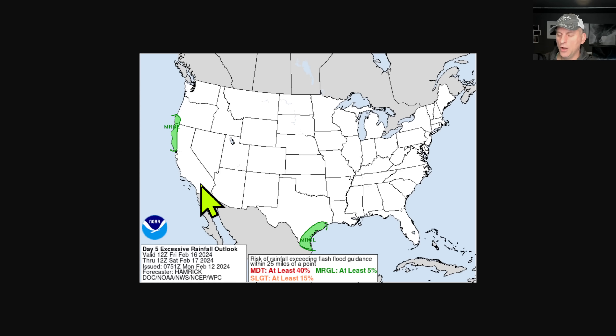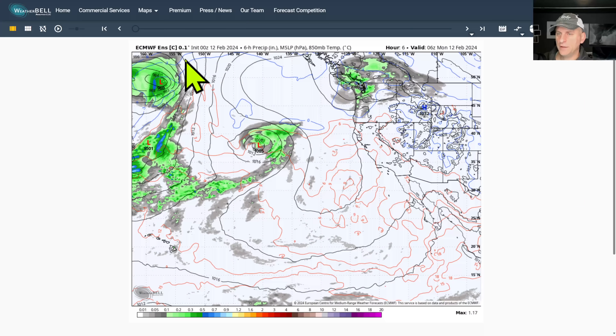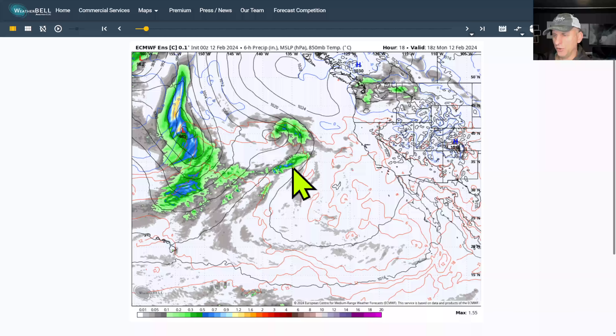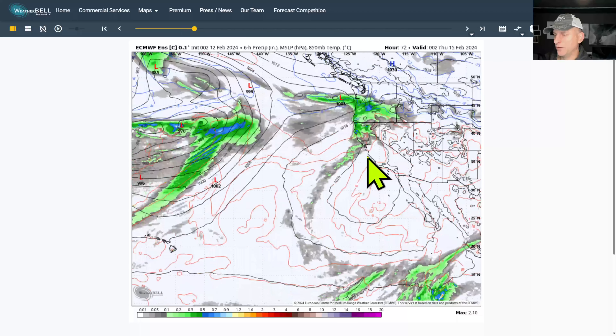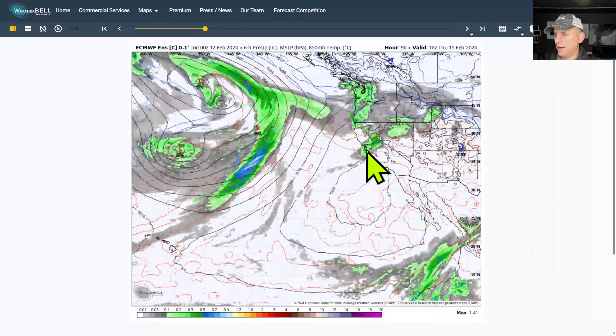Taking a look at the European model from yesterday afternoon — there is our system, the next one. We were talking about the infrared satellite imagery north of the Hawaiian Islands. You'll see that start to move in again as we go into Wednesday morning for northern California, eventually moving down across the Bay Area.